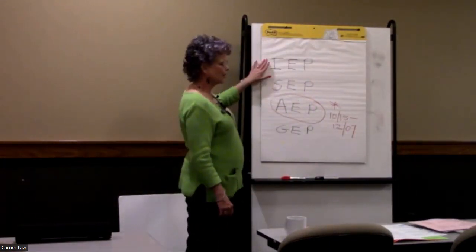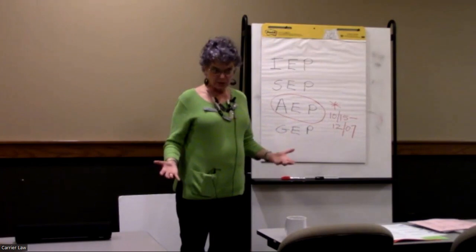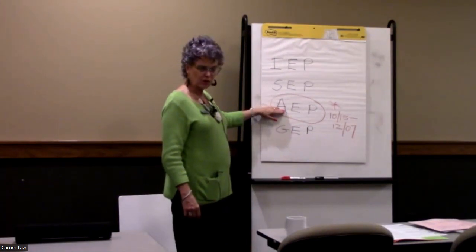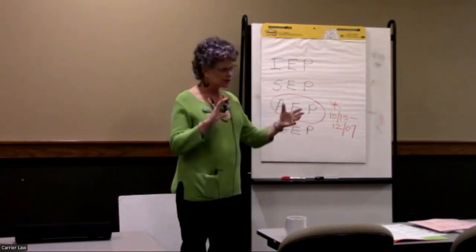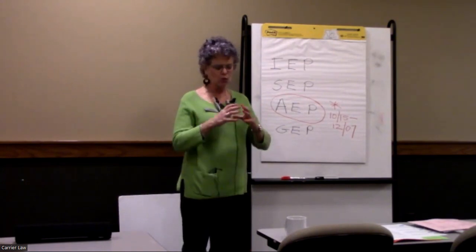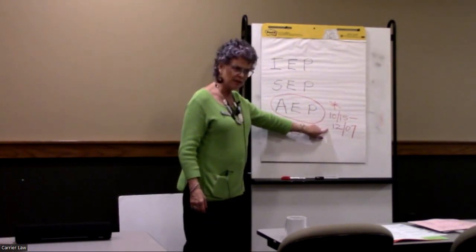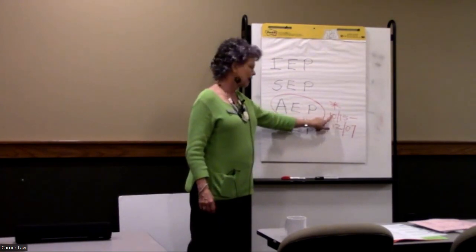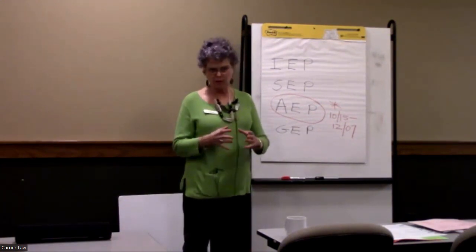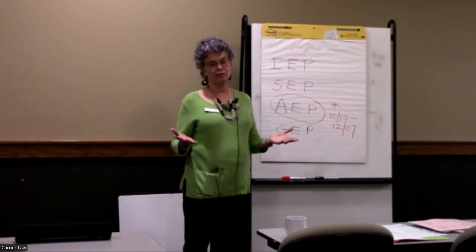Medicare has different enrollment periods and it's important to understand what each one is. Today's emphasis is the annual election period, also called open enrollment — abbreviated AEP in our office. It strictly adheres to October 15 through December 7. We meet with people during that window, and if anybody makes a change, it has to be done during that period.